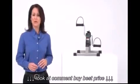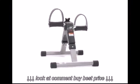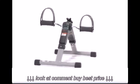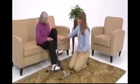Exercise is important for people who want to maintain a healthy, active lifestyle. For people who prefer or need a low-impact way to exercise, Drive Medical's Folding Exercise Peddler offers the perfect solution. It arrives completely assembled so users can benefit from quality exercise right away.